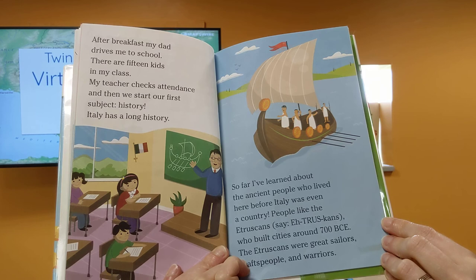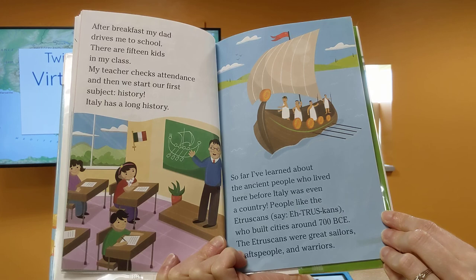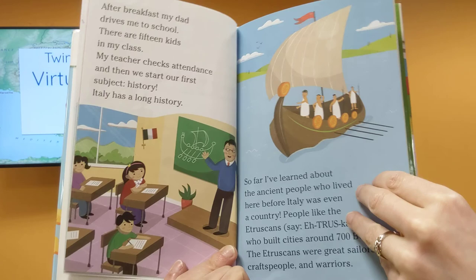Italy has a long history. I've learned about the ancient people who lived here before Italy was even a country — people like the Etruscans, who built cities around 700 BCE. The Etruscans were great sailors, craftspeople, and warriors.